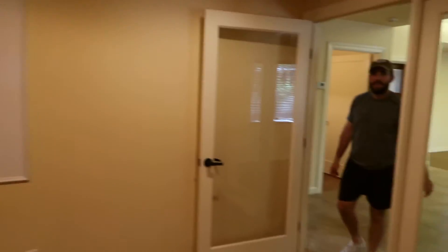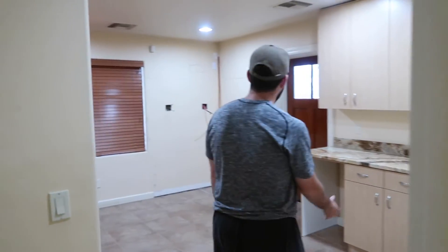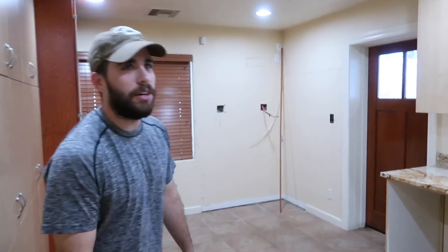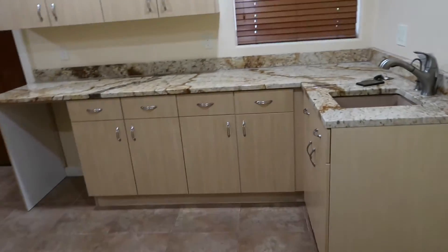As we continue this way, we have the kitchen. So this is nice that we have kind of a full functioning kitchen. As you can see, some of the demos have already been started. But we're going to have a full functioning kitchen in here. We'll be able to host a lunch or do some client events, make food.